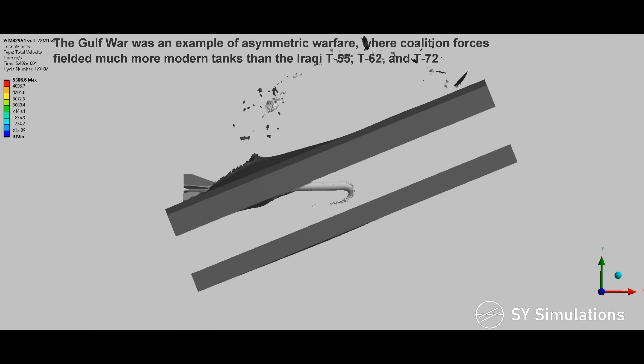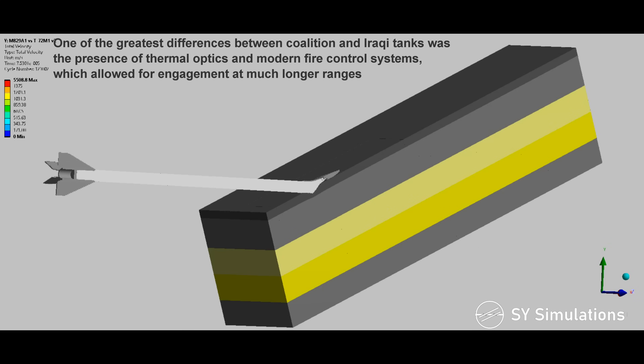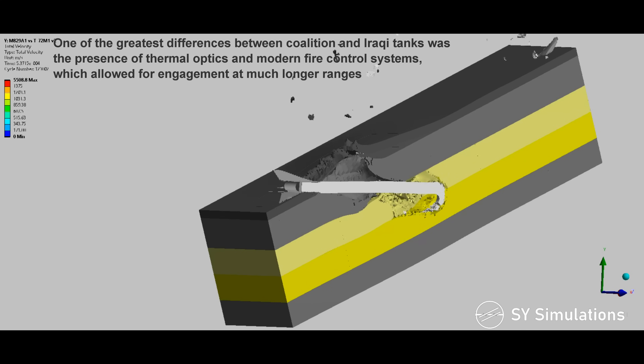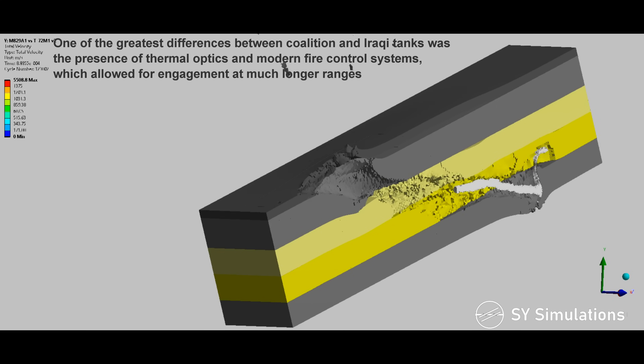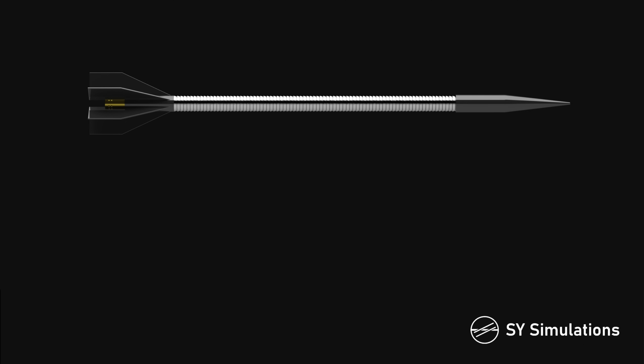where coalition forces fielded much more modern tanks than the Iraqi T-55, T-62, and T-72. One of the greatest differences between coalition and Iraqi tanks was the presence of thermal optics and modern fire control systems, which allowed for engagement at much longer ranges.